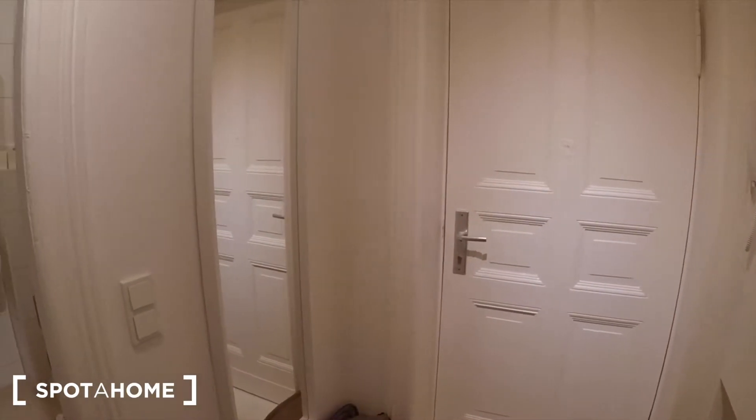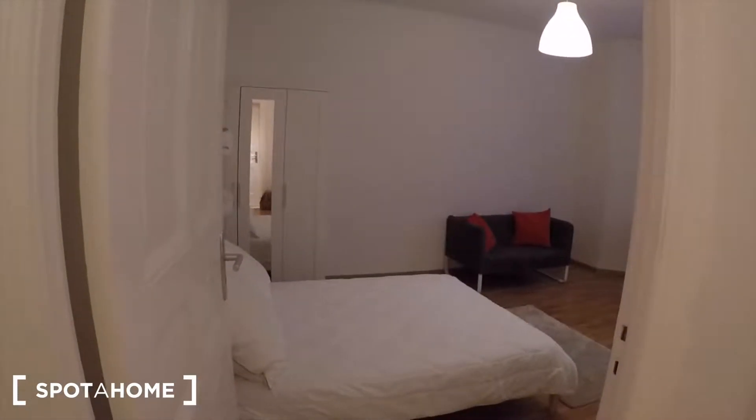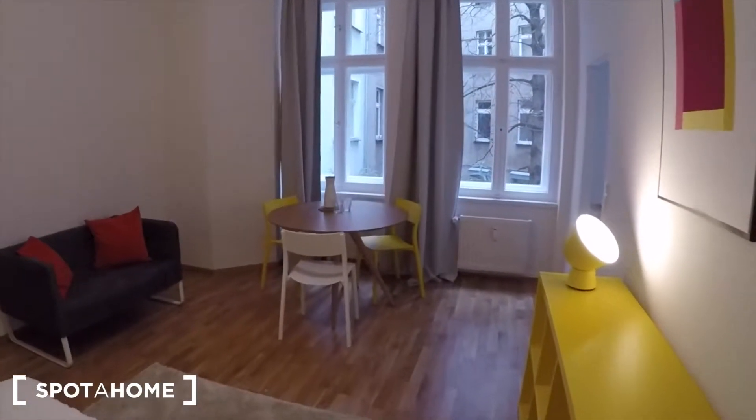Here we have the front door, there you can see the bathroom, and here we have the bedroom. As you can see, it's really spacious.